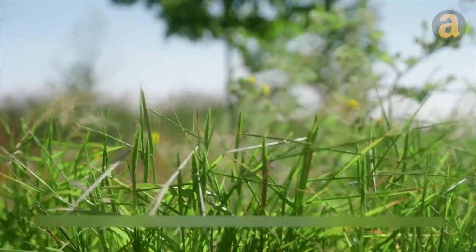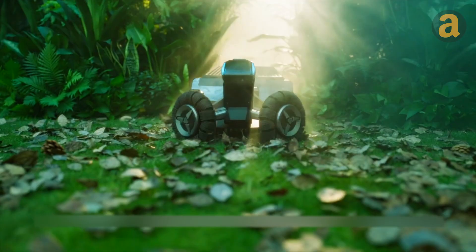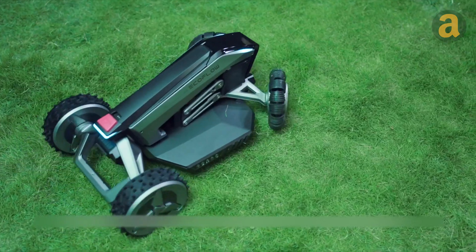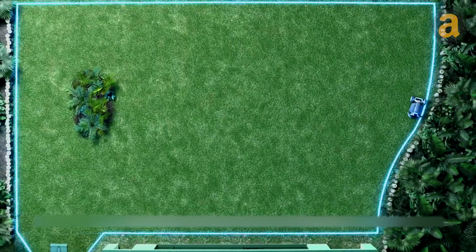Maintaining a perfect lawn throughout the year can be a daunting task, but the EcoFlow Blade robotic lawnmower is here to assist you. By utilizing its advanced satellite navigation system, simply set your desired boundaries, grass length, and schedule through the app and let the robot handle the rest.